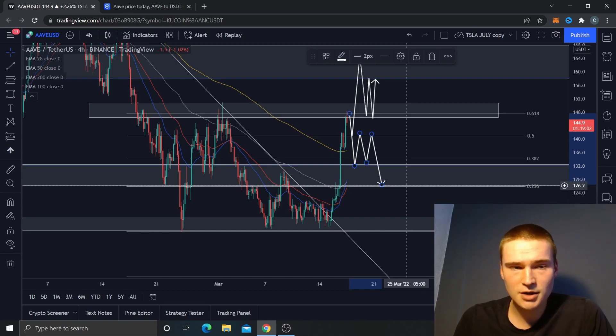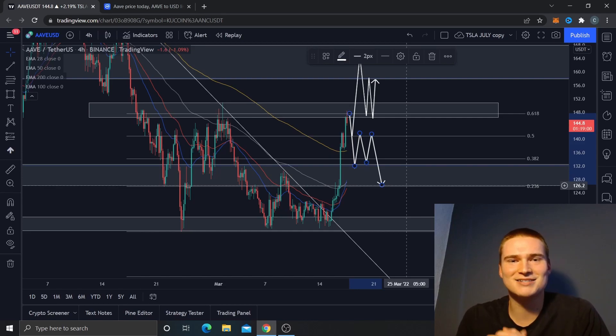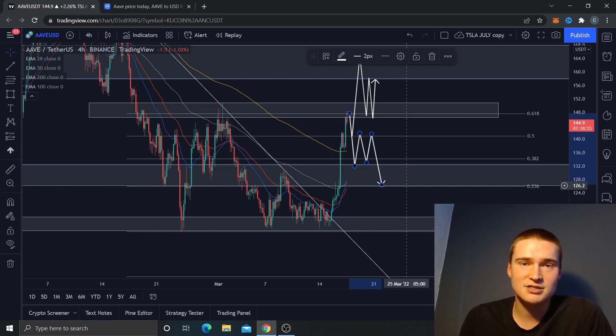That's basically my analysis on AAVE. If you have any questions about anything I said in the video, please let me know in the comments. Thanks for watching and listening — I hope to see you all in my next videos. Bye!